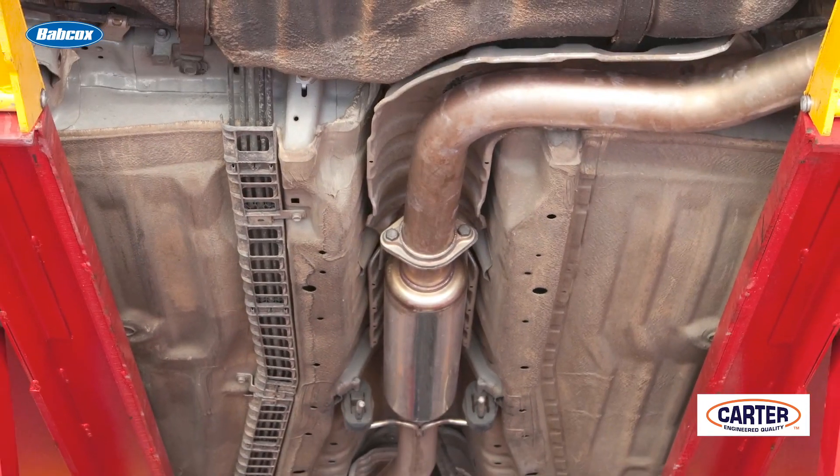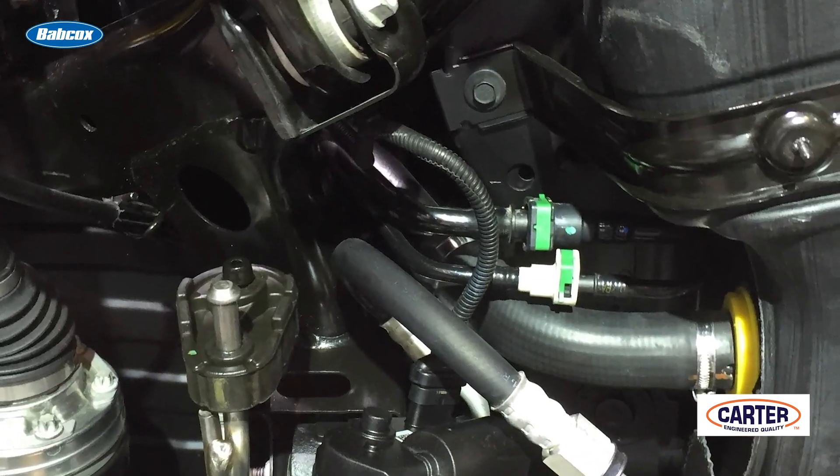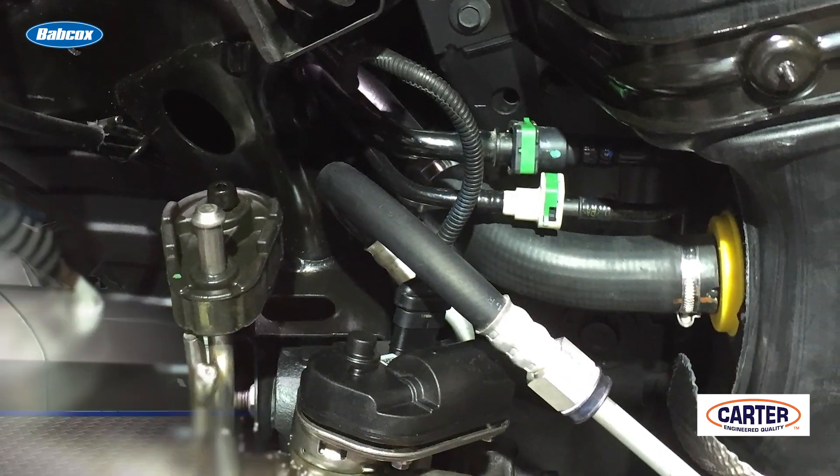B — a missing heat shield — may make life for the fuel pump a little bit harder, but it's not going to be to the point where it's going to fail completely. C — an evap purge valve being stuck open — is going to be an evaporative emissions problem and it's not going to affect performance.